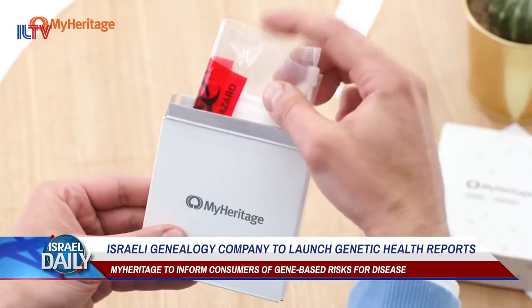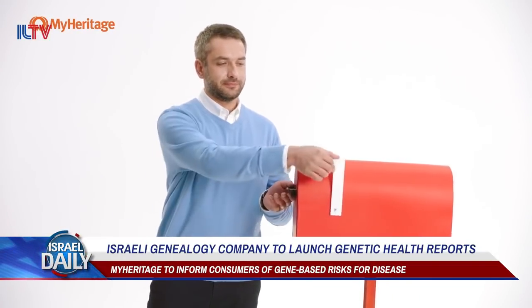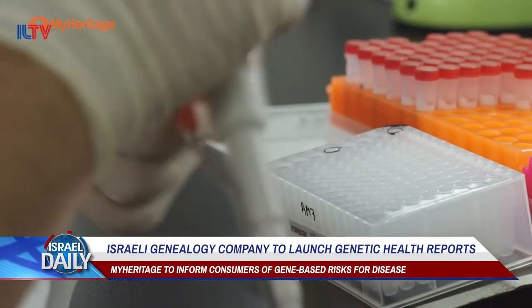Here in Israel, the kit is sadly unavailable because the state doesn't allow for private genetic health screening. But the new service could improve the health and lifestyle of millions of people across the world who wouldn't have otherwise known that they are prone to genetic disease.